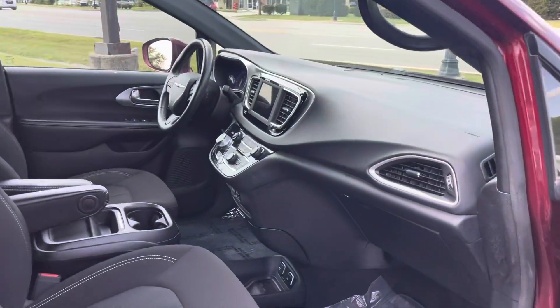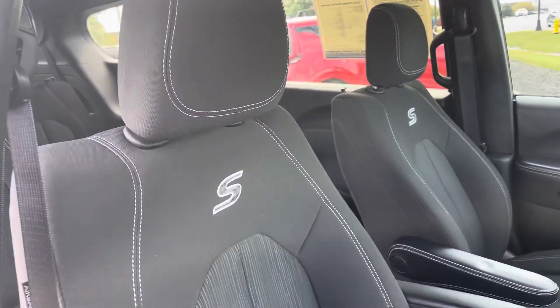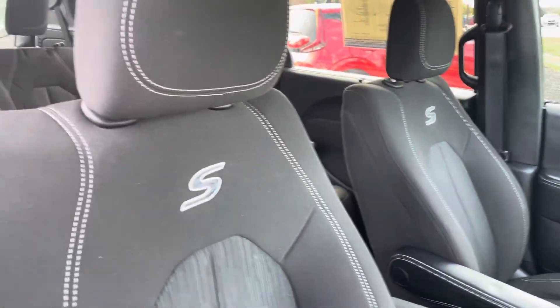These are very nice. You do have the blind spot monitors in the mirrors. You can see it does have the S model stitching there.